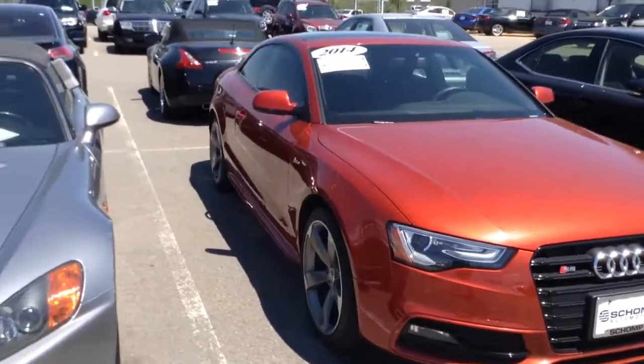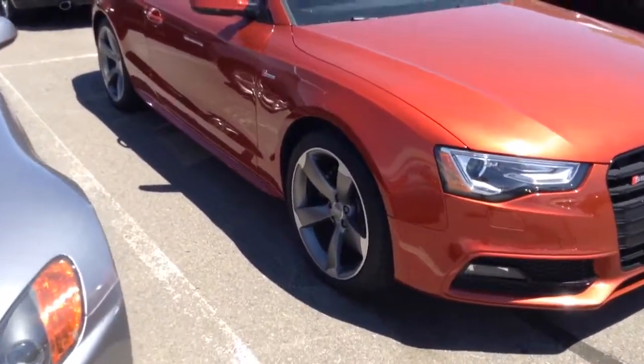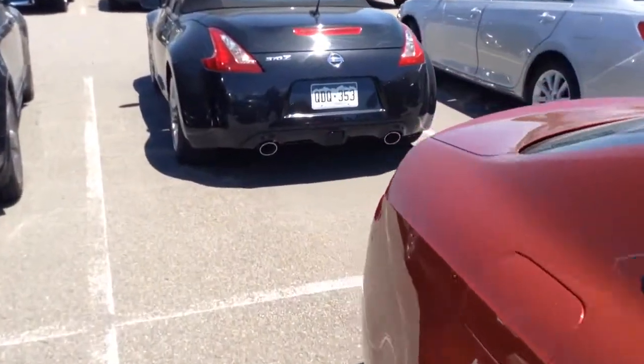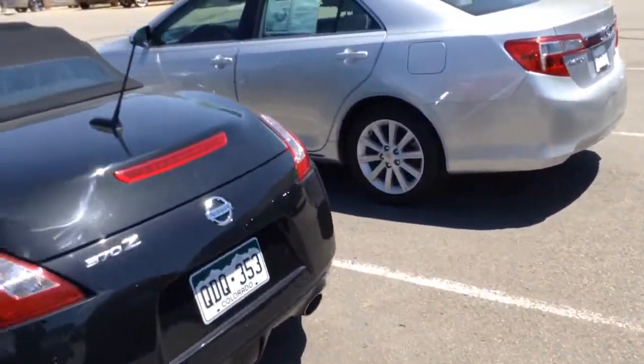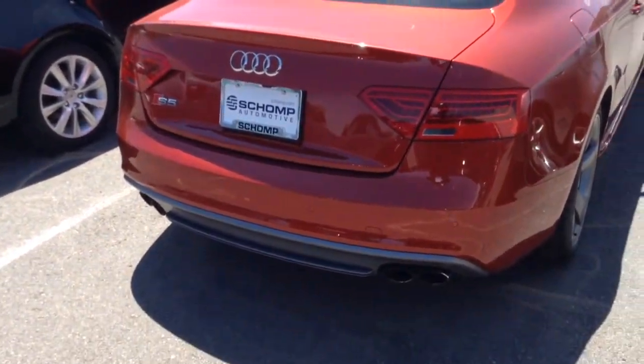It's a beautiful looking car. It appears to be in perfect condition. The wheels and tires are in great shape. It is the supercharged 3.0. Very clean here on the rear.